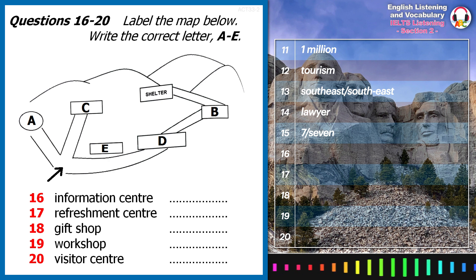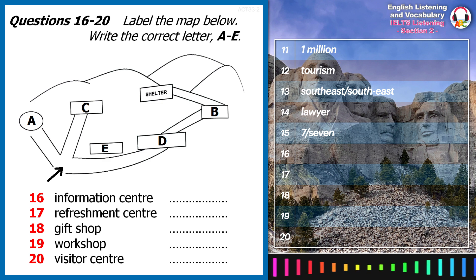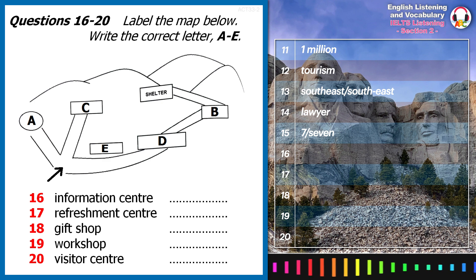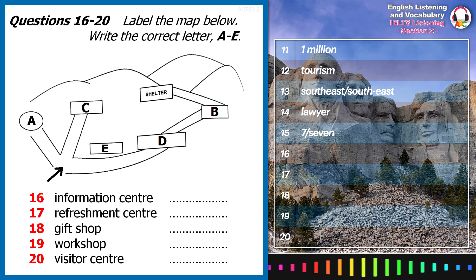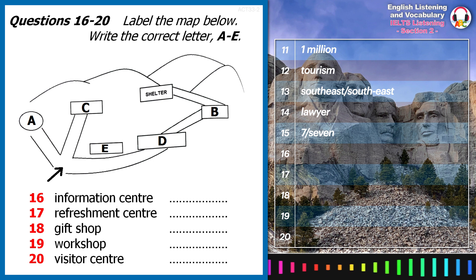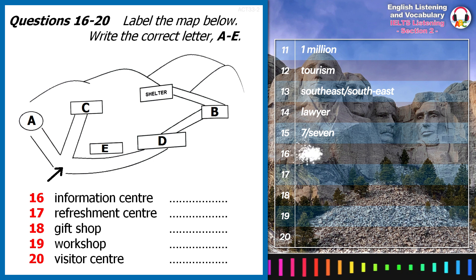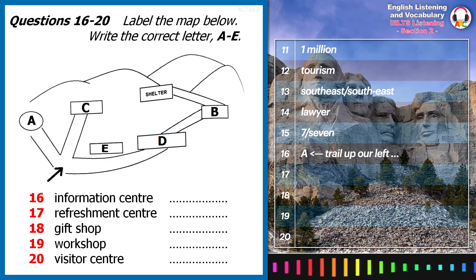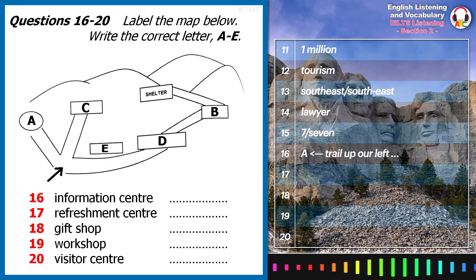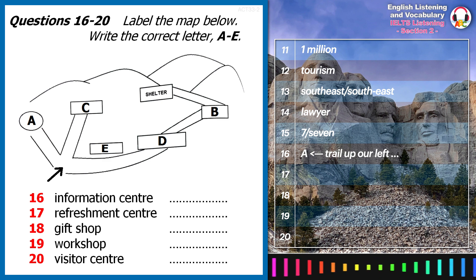Now I'm going to give you a plan of the site, and I'd just like to point out where everything is so that you can explore everything for yourself. We're currently standing at the entrance, which is marked with the arrow on the map. If you follow the trail up to our left, you will find the information centre. There's a great photo booth there, where you can have your photograph taken with Mount Rushmore in the background, for a fee of only $10. What a great souvenir.